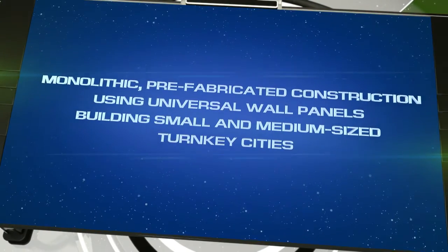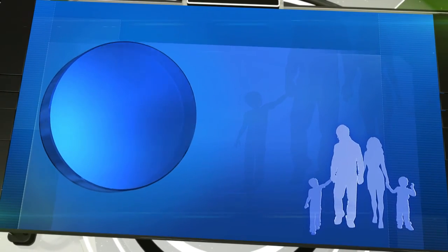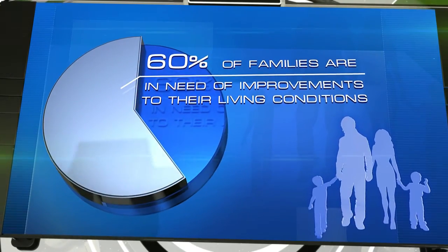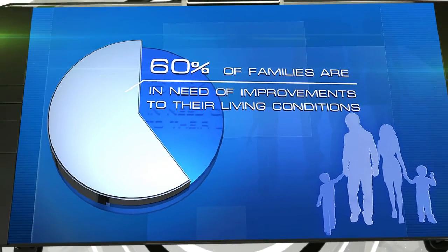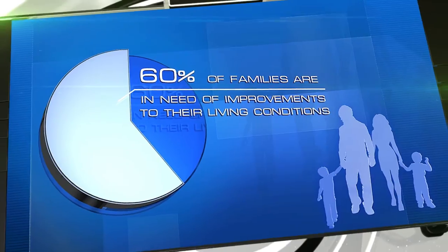Introducing a set of technologies for turnkey construction of small and medium towns. Currently, the situation in terms of providing homes to people is significantly better than it was several decades ago. However, according to various sources, more than 60 percent of families all over the world are still in need of improvements to their living conditions.